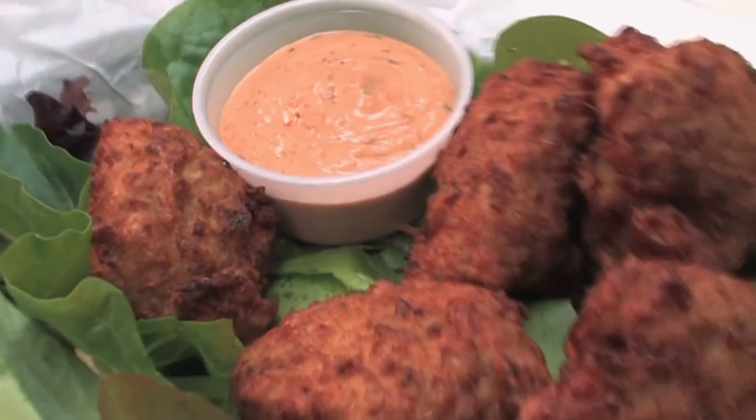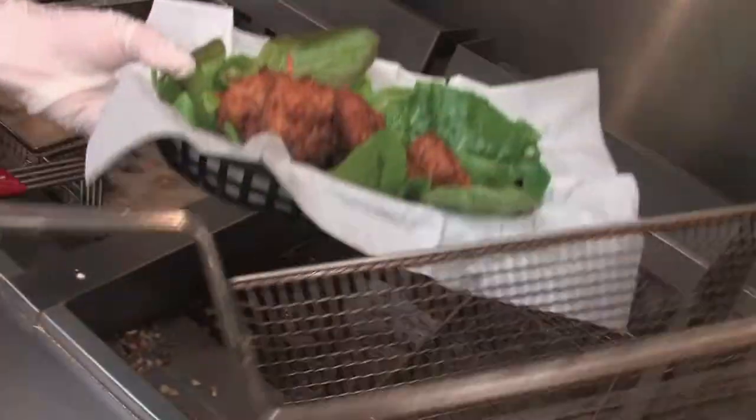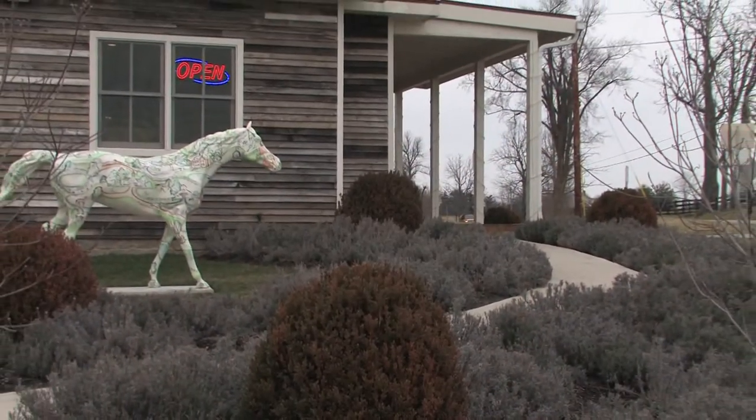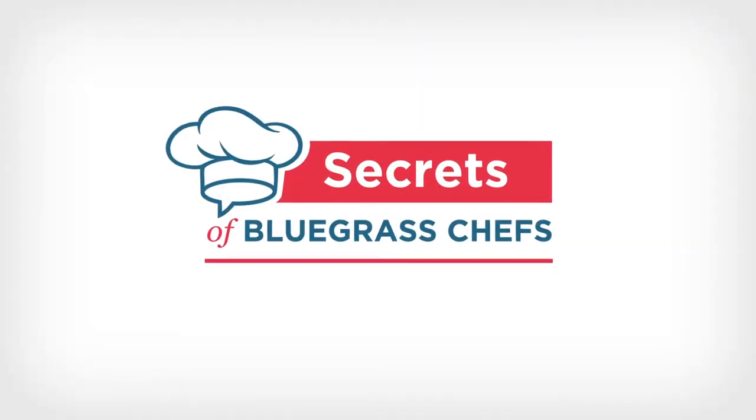We have more good secrets to share coming up. Next — artichoke fritters that are known to be the best in the state. We'll take you to the place that serves them and get the secrets to making them at home when Secrets of Bluegrass Chefs returns.